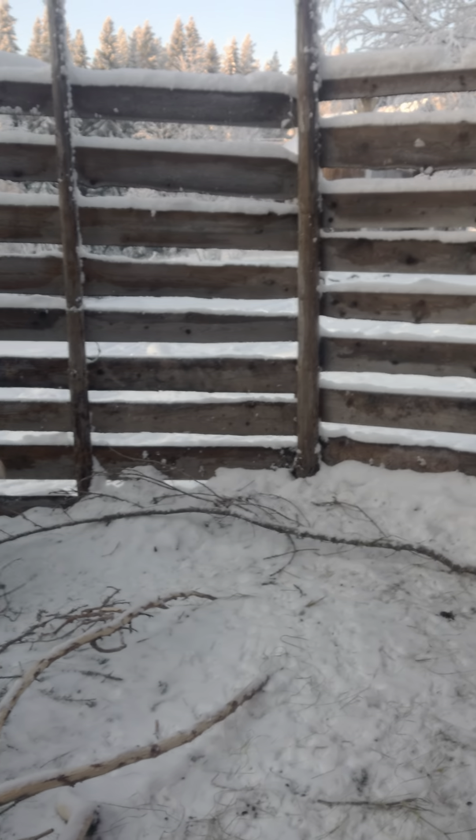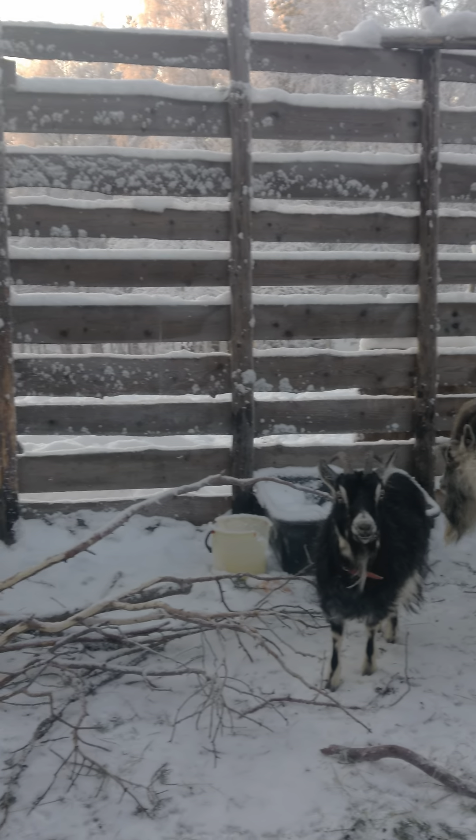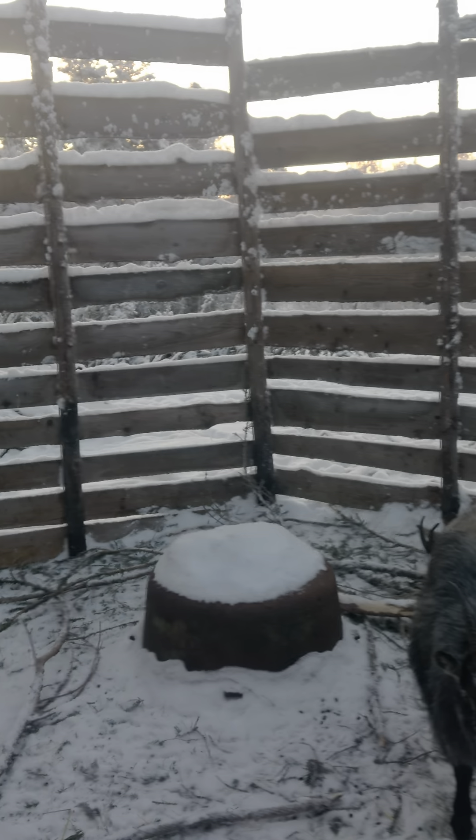And then there's the little outdoor space. They just hang around in here, and then we will let them out so they can go and eat branches and trees and things.